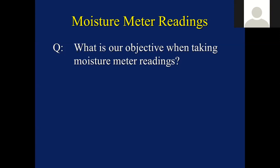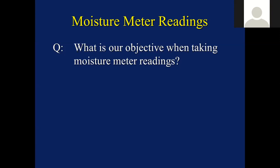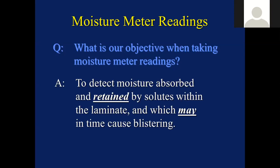Moisture readings are also important. The key thing here is that we need to be looking for moisture that's absorbed and retained by solutes within the laminate, which may in time cause blistering. There's no guarantee here, but we do know after 40 odd years that boats that are wet have a much higher risk of blistering than those that give dry readings. These are some suggested readings - if I can encourage you to download my shorter guide to osmosis, you'll find all of this information in that document. I've also forwarded some documents to Mike for download with this information.